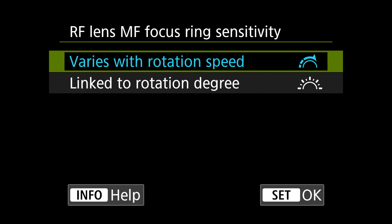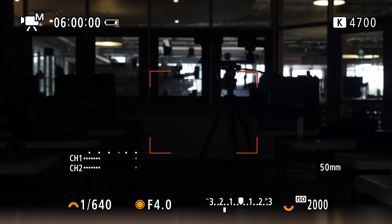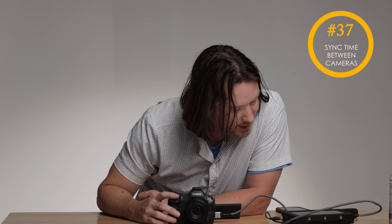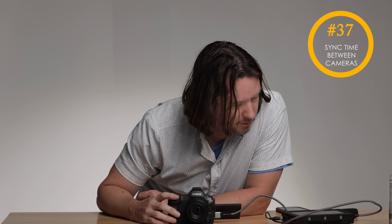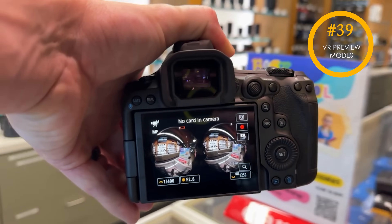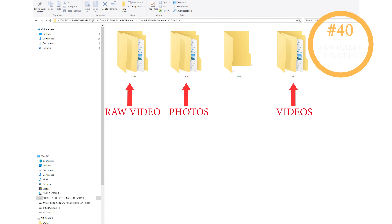Now we can change our focus ring sensitivity. I like having the focus ring set to change my white balance — and that goes much faster than it used to. Now we have an option to sync time between cameras, though I think it's going to have to be an R5 Mark II for it to work. There's also a preview for when shooting in stereoscopic. And now, because we're shooting in high-efficiency codecs, we're going to have a new folder structure inside of the camera — one folder for photos and one for video, so get used to that.